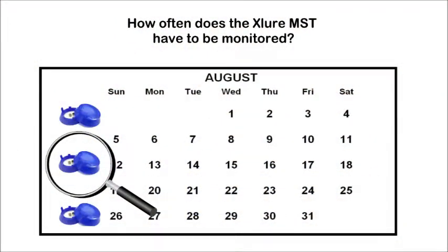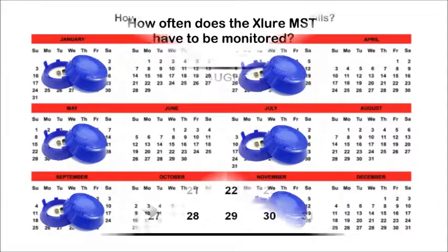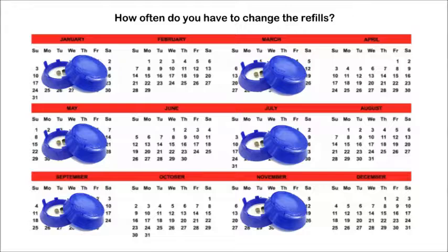How often does the X-Law MST have to be monitored? That depends on personal preference and the size of the issue. However, it is suggested to monitor the trap every week to see results. How often do you change the refills? It depends on the problem area and how many insects have been captured. However, each refill is effective for 2 months.